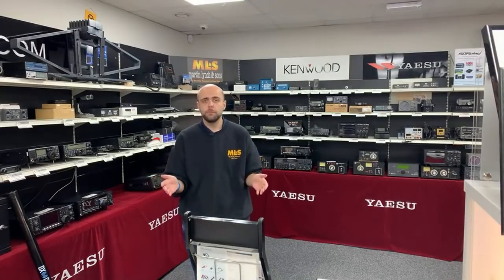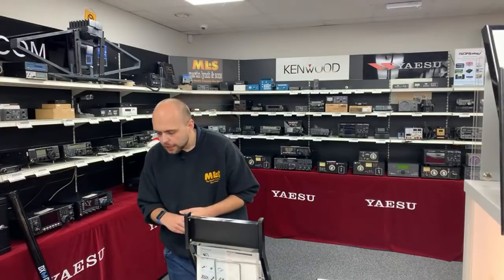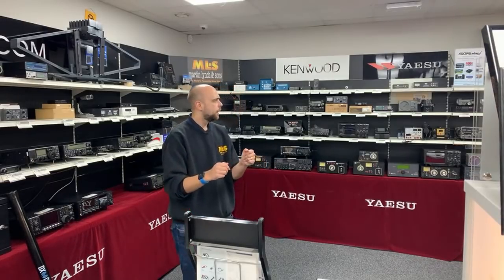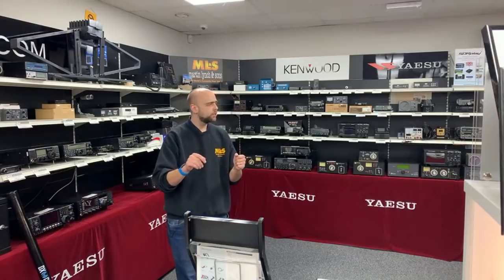Thanks very much for all your comments and questions. Make sure you're subscribed here on YouTube and hit that bell icon so you get notified when we go live. Until next week, thanks very much — and if you haven't already, on 40 metres, 7113.9, go and work the NRC. See you soon. Bye-bye.